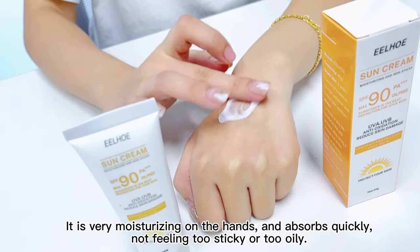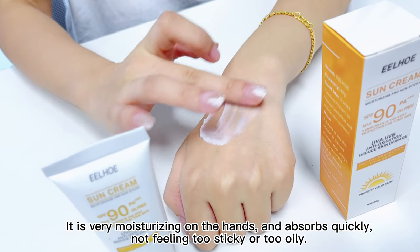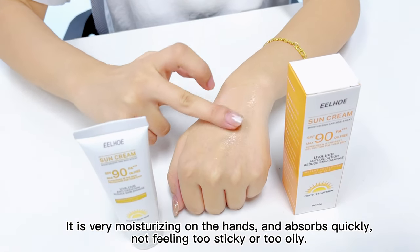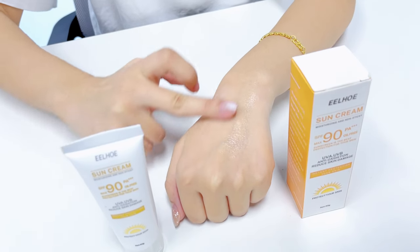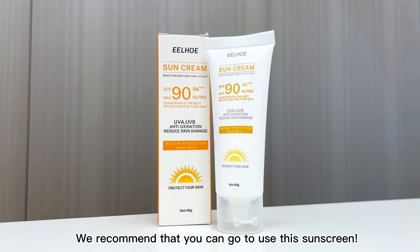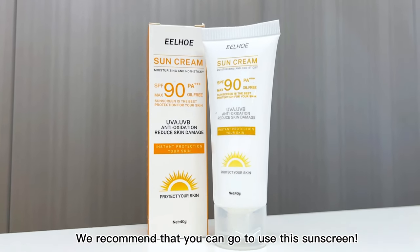It is very moisturizing on the hands and absorbs quickly, not feeling too sticky or too oily. We recommend that you can go to use this sunscreen.